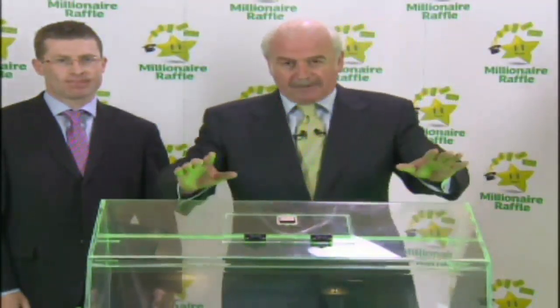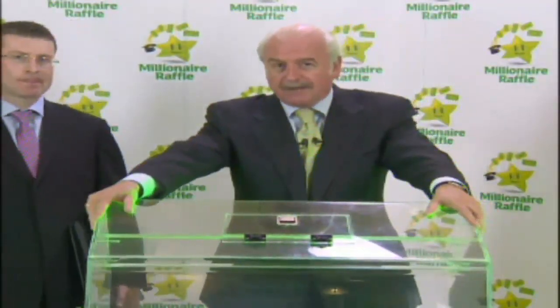You have your briefcase in the event of any shenanigans. So now let's get started. The first thing I'm going to do is mix up the draw drum, and then I'll reach in and choose the first envelope. And this is the big one — one million euro up for grabs. So have your tickets ready, because you could be holding the winning ticket and be a brand new millionaire.